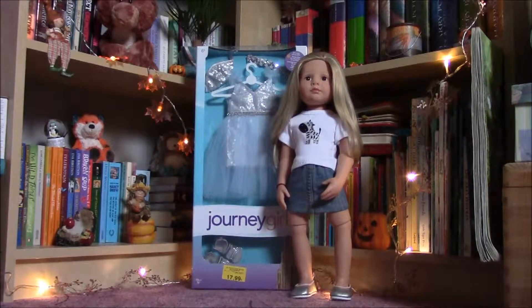Hello everybody! I'm here with my doll Emily and she's waiting to try the Journey Girl set on her. She's very excited because she hasn't seen any big boxes like this before, so let's see and get started!